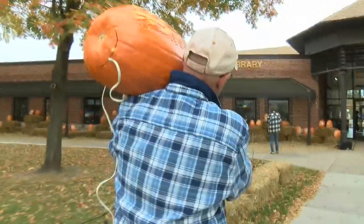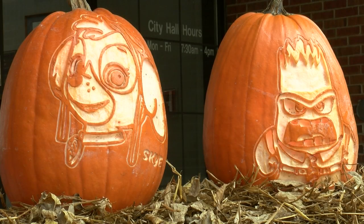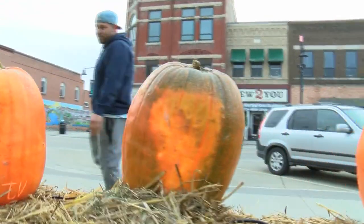Over the years, Miller has learned that if you carve it, they will come. Pumpkin time at the Millers has become so popular that he had to move it from his home to outside City Hall.